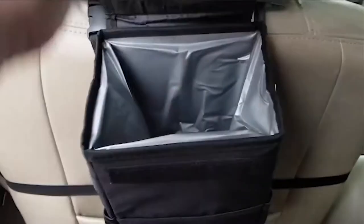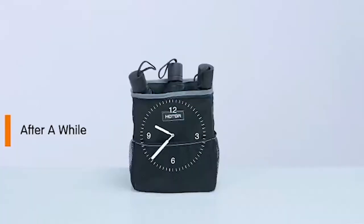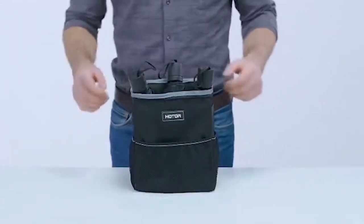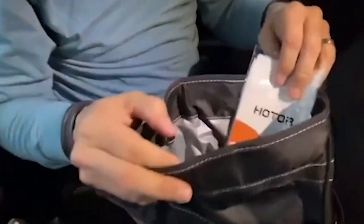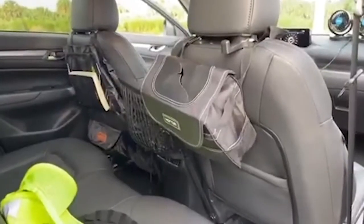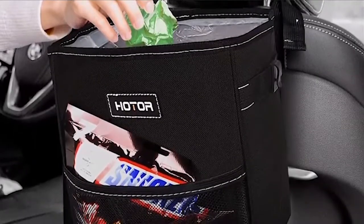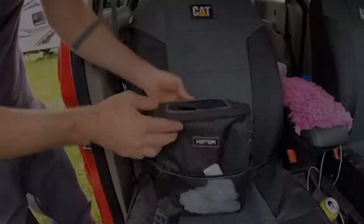Become a new user now! This black HOTOR automobile trash can holds over two gallons of garbage. The leak-resistant car organizer features an easy-to-clean inside, making it perfect for all types of rubbish even if no bags or liners are used. For convenient access, hang it from the back seat, the passenger vehicle seat, or between the rear seats. Please experiment with different configurations to discover the ideal one for you.